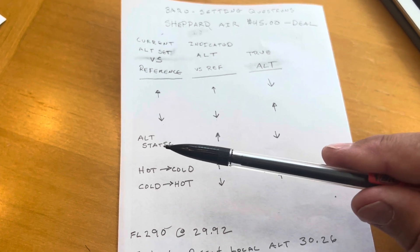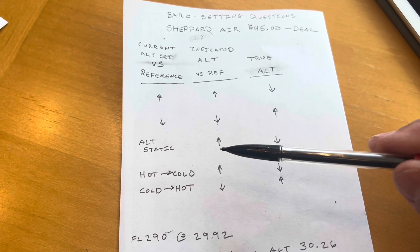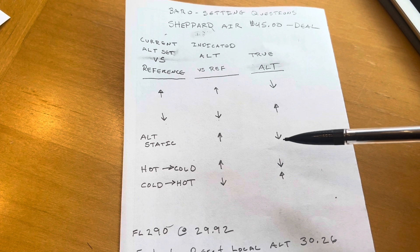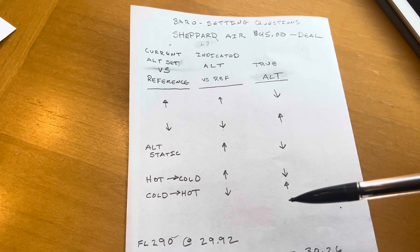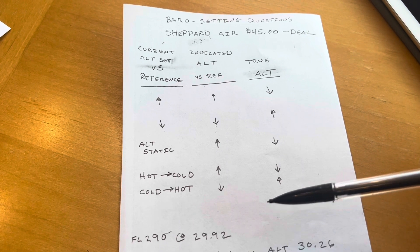Here's another thing: alternate static. If I enable alternate static, it's going to give me a higher indicated altitude, and my true altitude will be lower. If I'm flying from hot to cold weather, here's the table for that. This is just an example of things you can do to make your life easier when you're studying for the test.